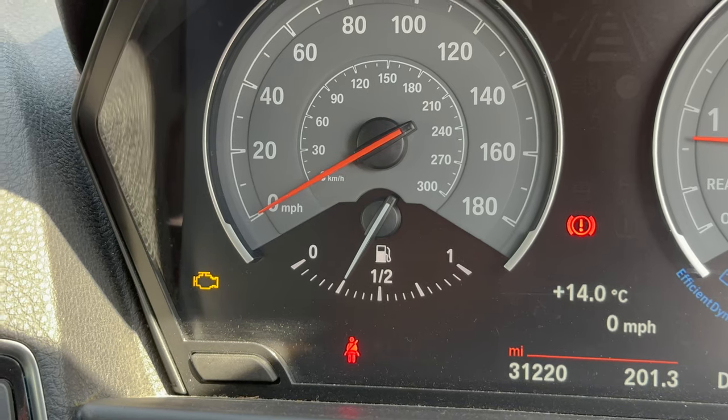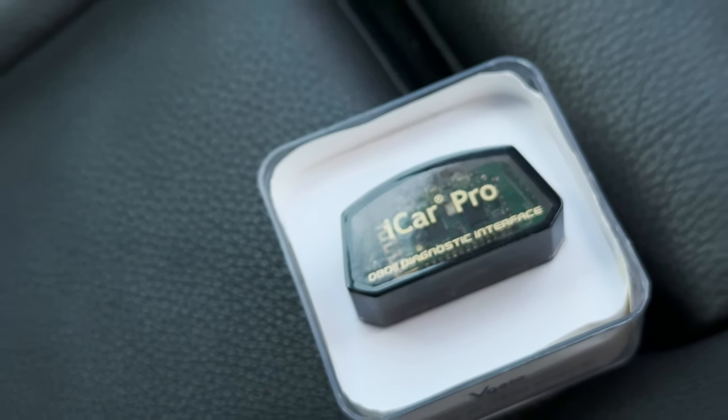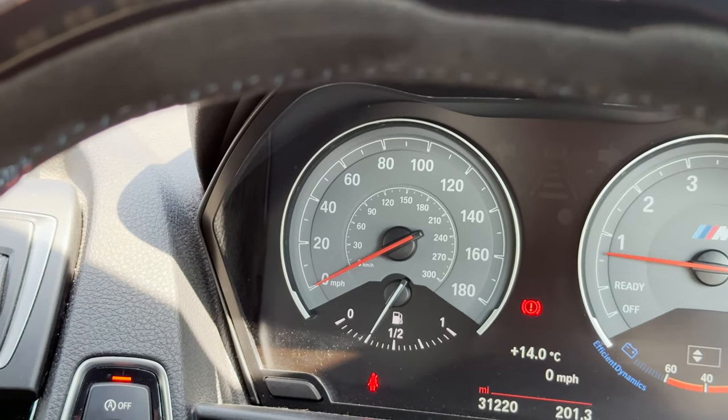The light is still on. Let's start Bimmer Link. Bimmer Link found two errors related to the lambda sensor. Interestingly, it's the first lambda sensor, which is called the pre-catalytic converter lambda, rather than the one after the cat, which I would expect to cause problems with the sport cut. I do have that 90-degree lambda extension which is meant to stop anything like that from happening.